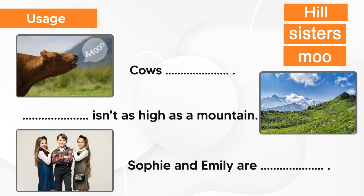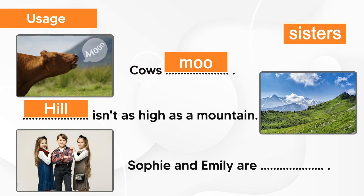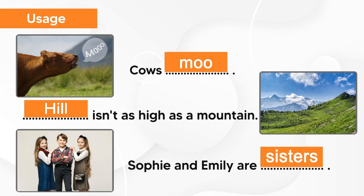And finally, let's try to use these words in sentences. The cows moo. The hill isn't as high as a mountain. Sophie and Emily are sisters.